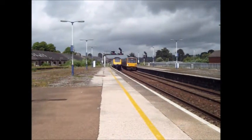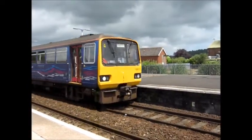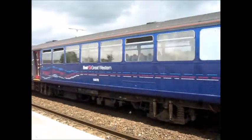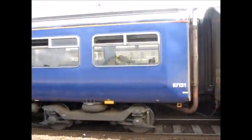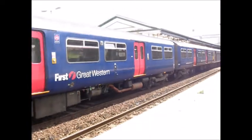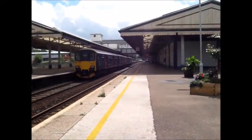Also arriving in we have — I initially said 143619 which is a Pacer unit, but it's actually a 150. It is 150 121. So we'll be heading off to Paignton.